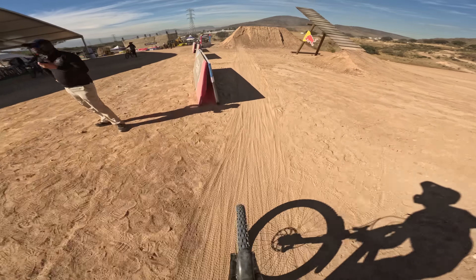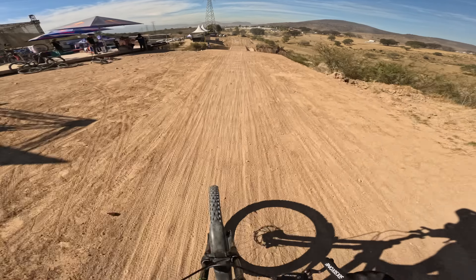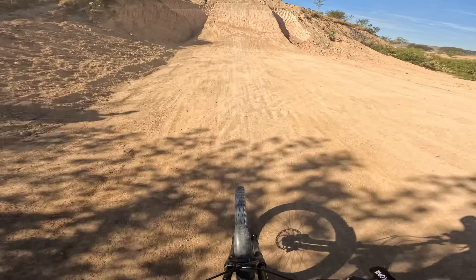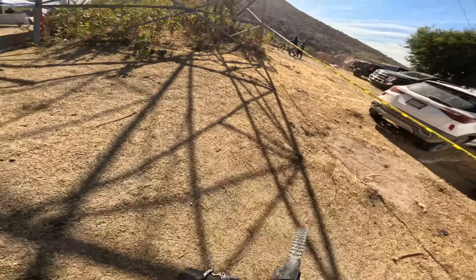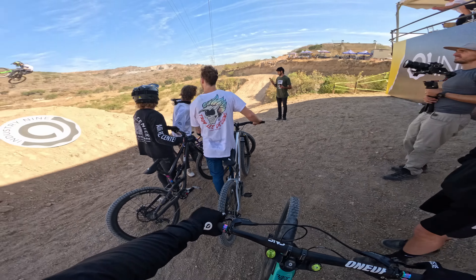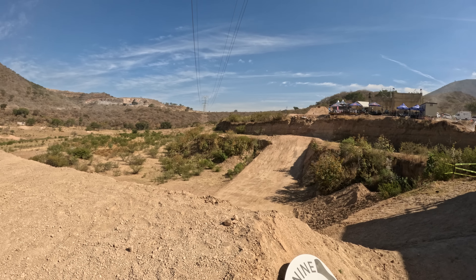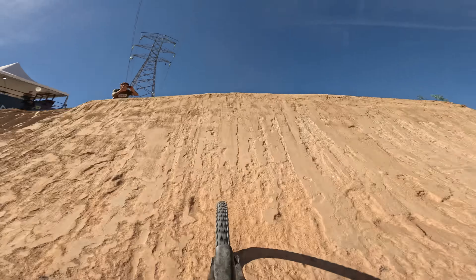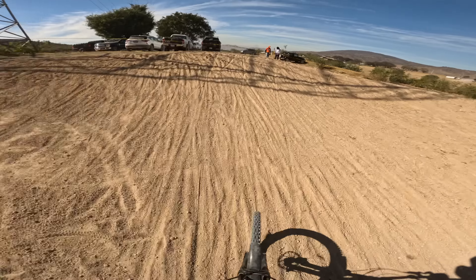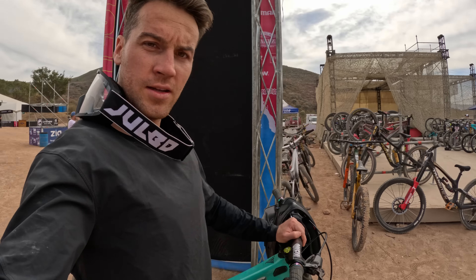Backflip number two — I pulled a bit too hard on this one. I did a few more flips and felt really consistent; they landed exactly the same every time. Unfortunately, I was told that my friend Johan Bareilly just had a crash, so we're going to check on him and see what we do afterwards.